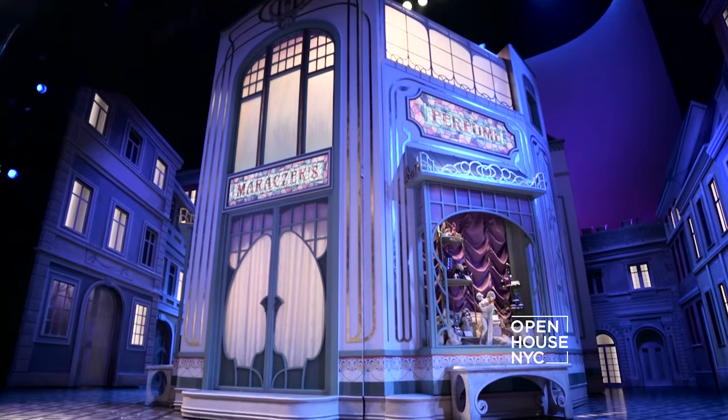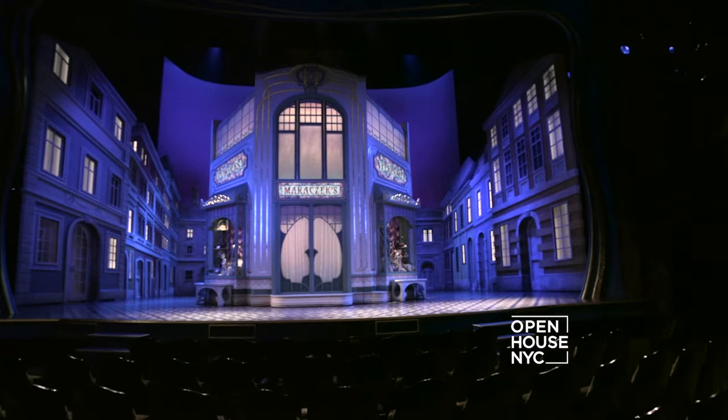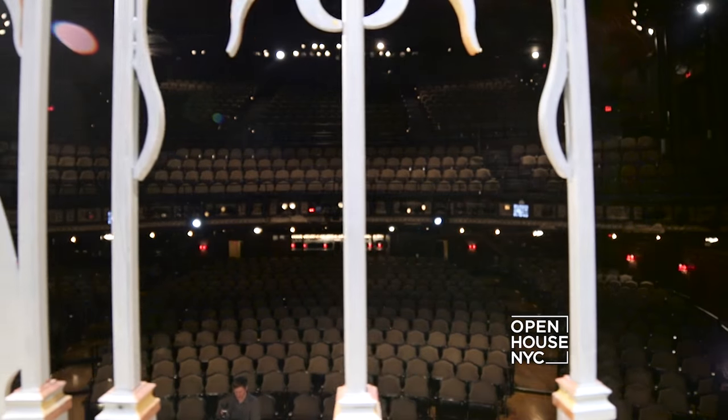From the audience, it looks so much different on stage because of the scale. And as we walk back, you'll see that there's a lot of dimensional detail. This forced perspective kind of moves the audience back.